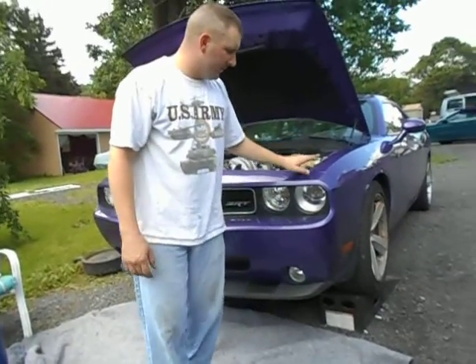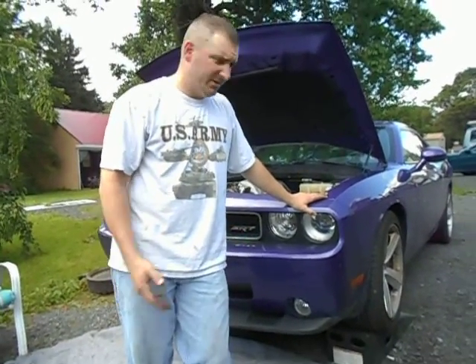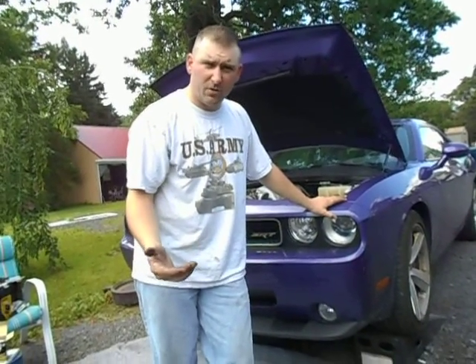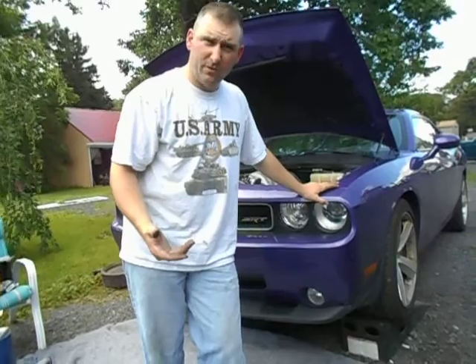Hello again, we're back and as promised, this time I'm going to talk you through how to do an oil change. Oil changes are fairly universal from car to car. Basically, you're taking the old oil out and putting new oil in. The only difference between the cars you're going to run into is the location of the drain plug and the type and location of the filter being used.